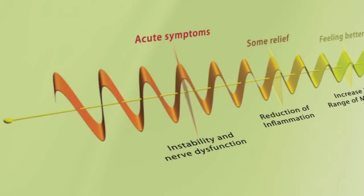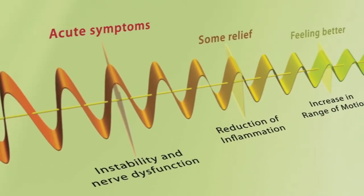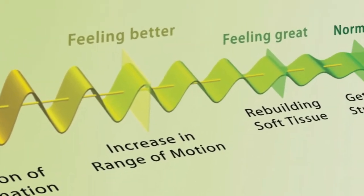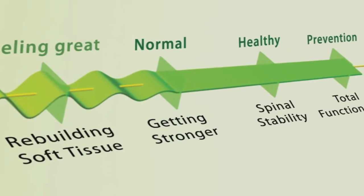These two phases of care together equal what's called corrective care. This process can generally be accomplished in 4 to 8 months and in as little as 30 to 60 visits in most cases, far outpacing the rate at which dental correction can be achieved. The important thing to realize is that spinal correction is a process that happens over time. You would never expect to have straight teeth after wearing braces for a day or even a month, and you cannot expect to correct years of damage and neglect to your spine and nervous system overnight.